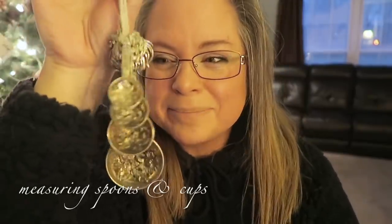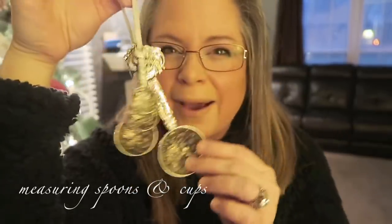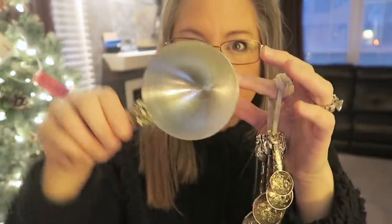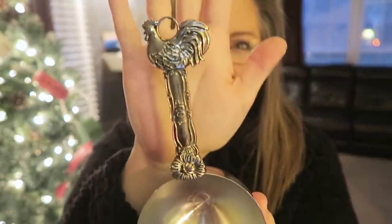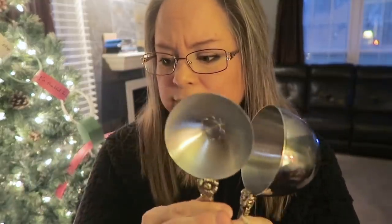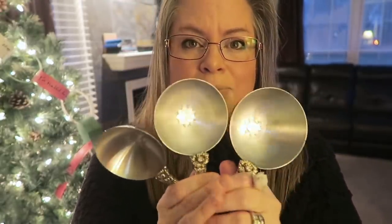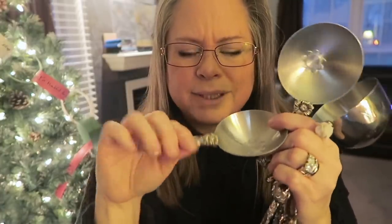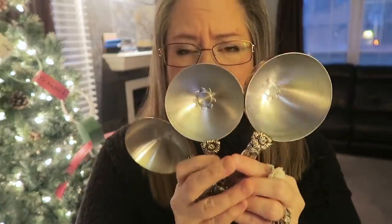The number one question is: Heather, where did you get those measuring spoons? These are the most sought-after tool on my channel. I actually got these along with matching measuring cups — they're a rooster design, pretty heavy duty, and beautiful. I love using them. I've had them for quite a few years now, at least four years ago. I'm missing one spoon — it snapped and there was no way to fix it — but I love these and use them every time I do a recipe.